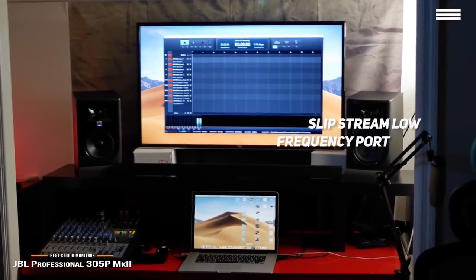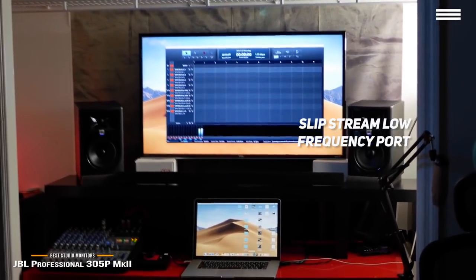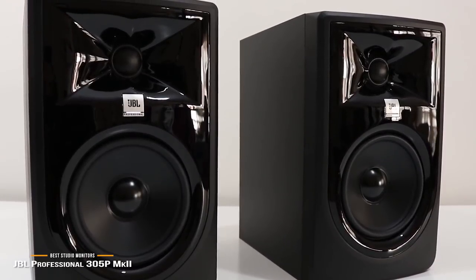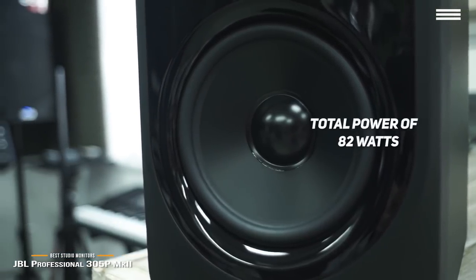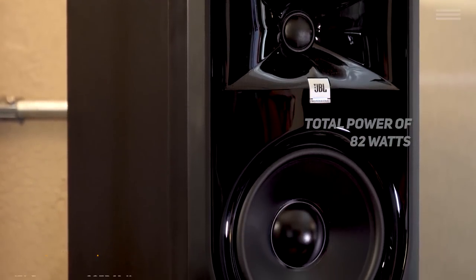The Slipstream low-frequency port works with the woofer to give you optimal bass at all playback levels. Measuring 14 x 12.2 x 13.9 inches with a weight of 10.12 pounds, this powerful and highly versatile studio monitor is surprisingly light. Its 82 watts of total power from dual integrated custom Class D amplifiers will match all of your needs.